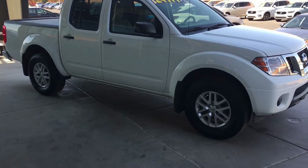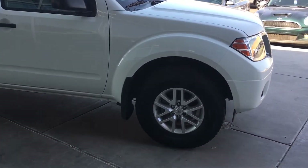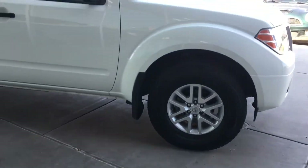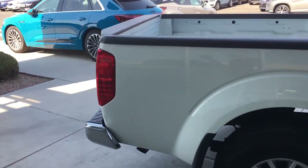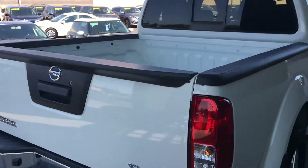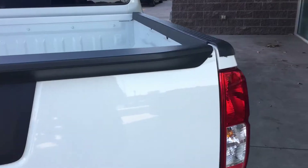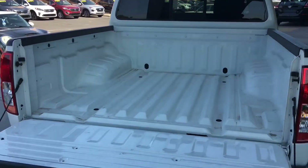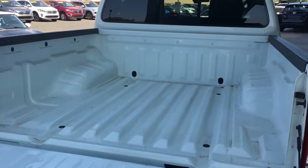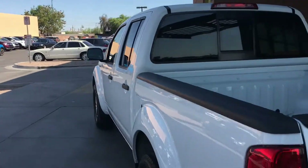I want you guys to check out the side of the car, as well as the 16-inch alloy wheels. Come around to the truck bed here — let's open it up and check out the space it has.